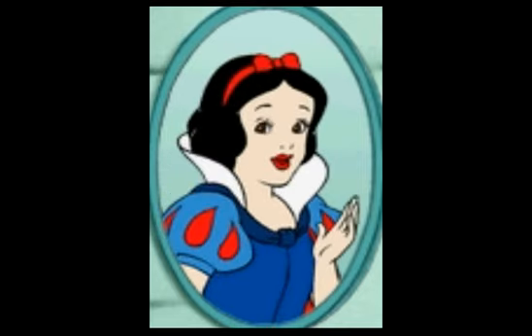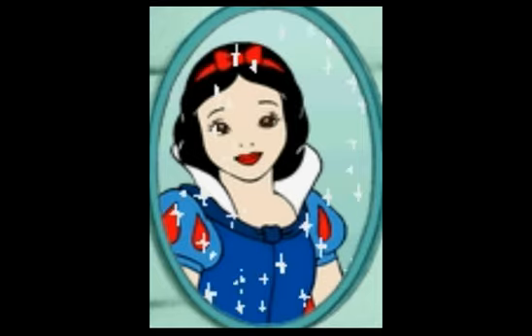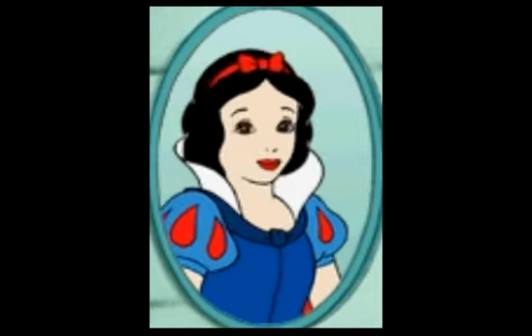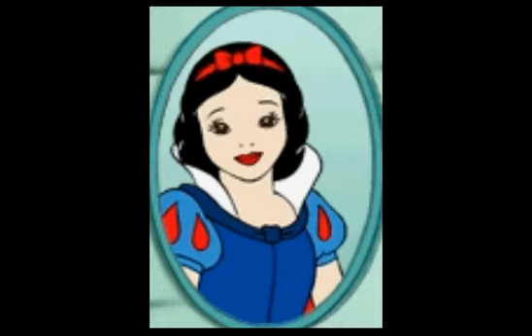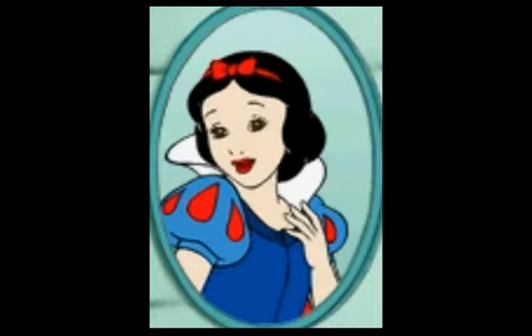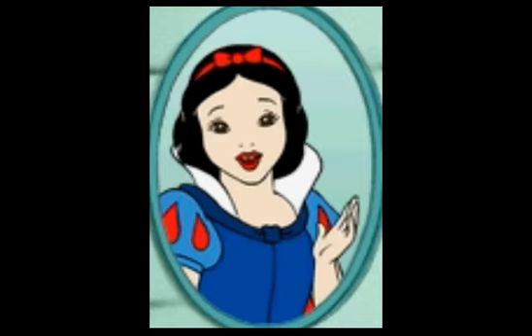Well then, just click on those pretty eyes right there on the side of the mirror! If you'd like to make a change to your princess, just choose any of the sections you see on the mirror! Want to know a secret? If you click on the eye on the frame of the mirror, you can create your very own princess!